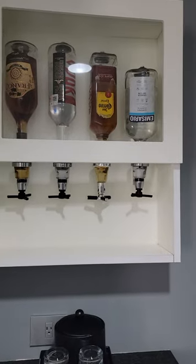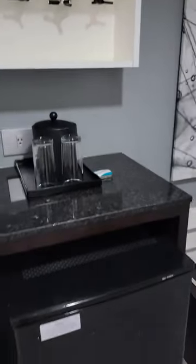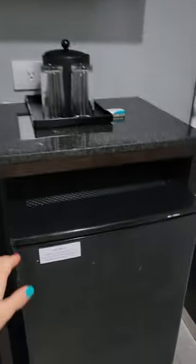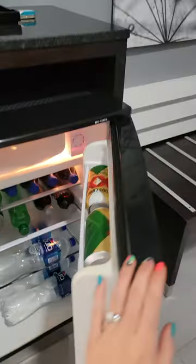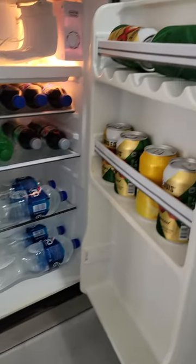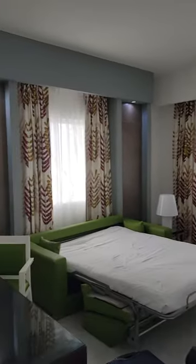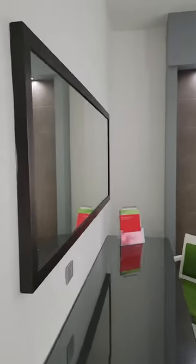Here we've got all of our options which can be swapped out upon request. Ice bucket here is what came stocked. Nice and spacious — we'll have two sleeping here.